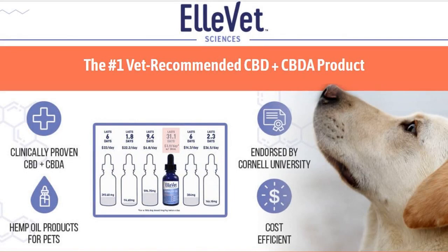The Elevet products are recommended by veterinarians, clinically proven, endorsed by Cornell University, and cost-efficient. So what are you waiting for? Please click the link at the bottom of this video to order today.